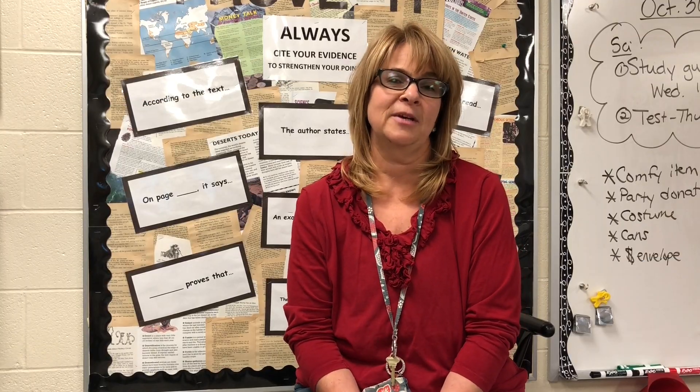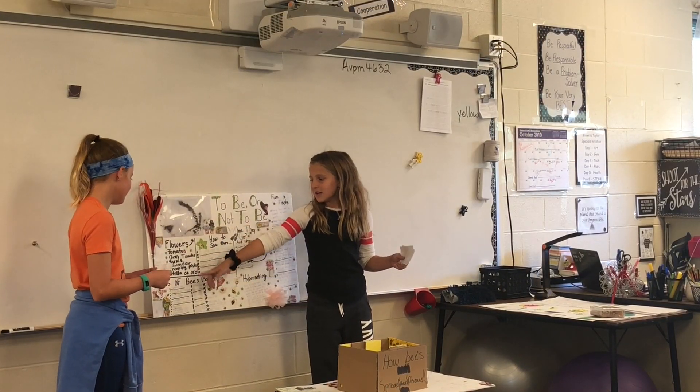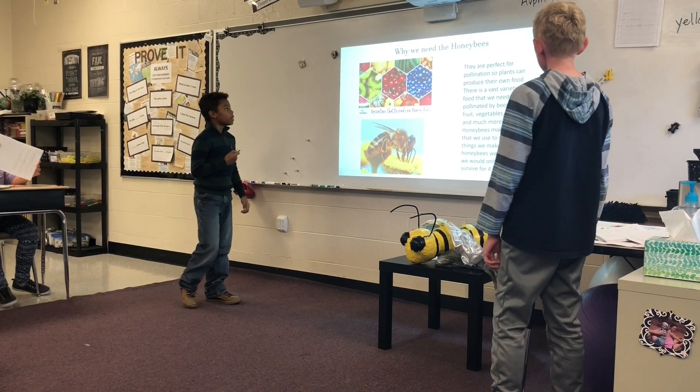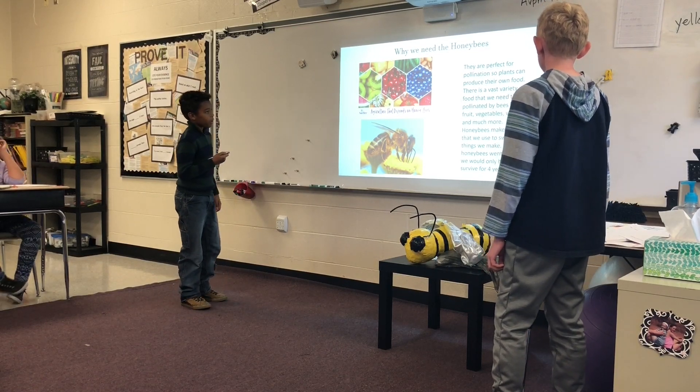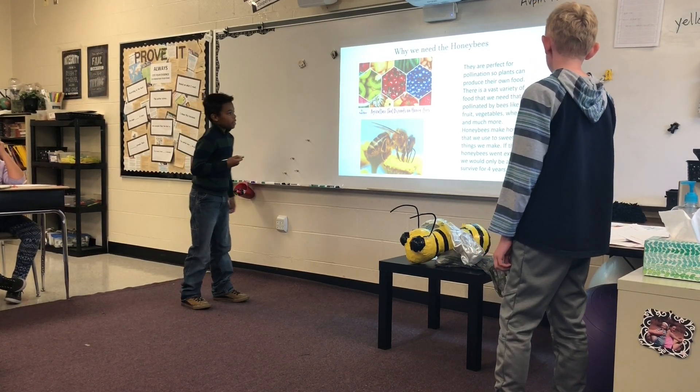There was a lot of growth that took place for me teaching during this project. My expectations are pretty high and they work to exceed those, so for me to continue to have high expectations, I have to have those high expectations of myself as well — so growth comes with that.